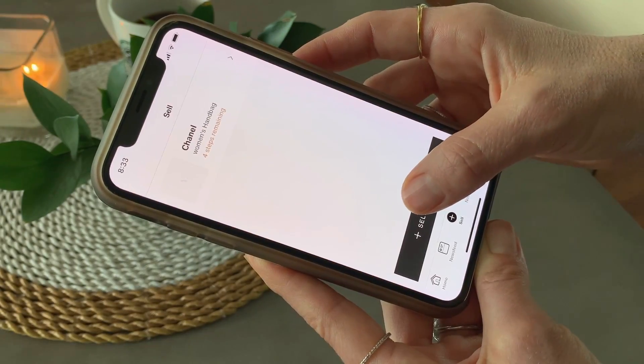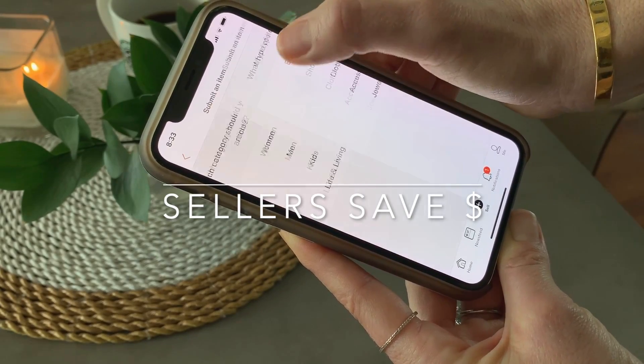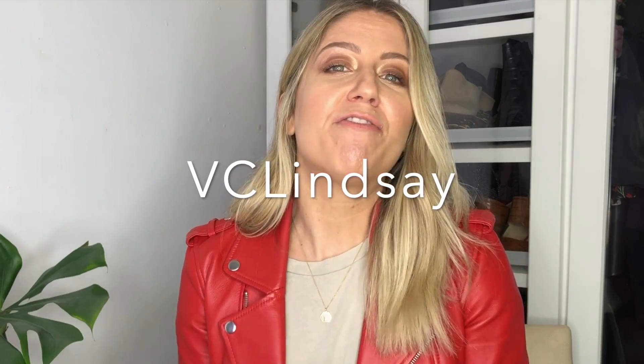If you decide to sell on the app, make sure you take advantage of their new direct shipping feature, which allows you to save money on shipping and authentication, as well as get paid faster for all items under $500. For those who don't have any designer things to sell and just want to do a little shopping, enter my code VCLindsay at checkout and you will get $50 off your purchase of $150 or more. Shopping secondhand supports sustainability, which I think is smart — you don't always have to buy new.